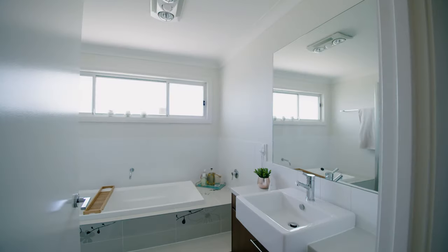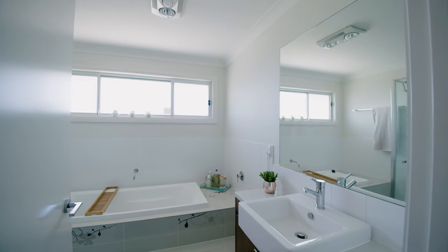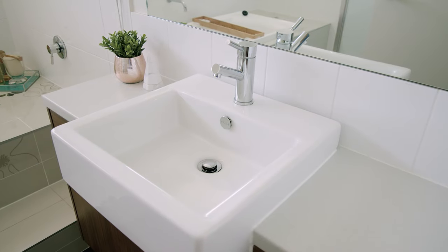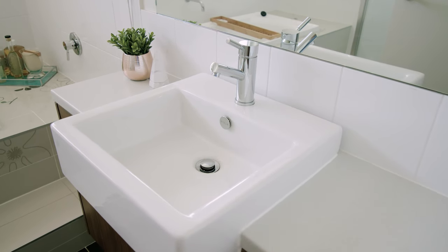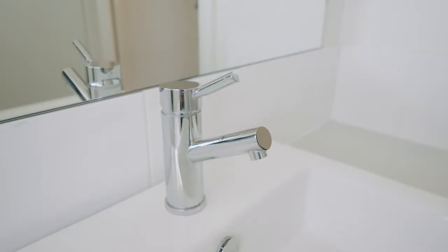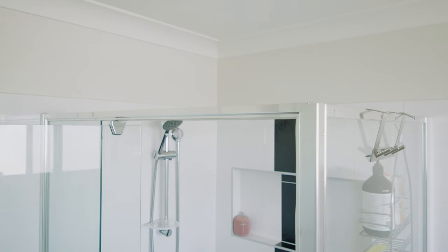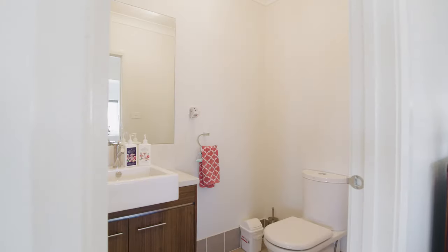The opulent master suite has its own walk-in robes plus ensuite. The rest of the family are afforded another large bathroom with a stylish Newberry bath. All bathrooms come with square semi-recessed vanity basin, designer tapware, and semi-frameless shower screens. The home also includes a powder room downstairs.